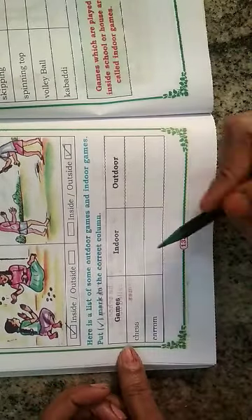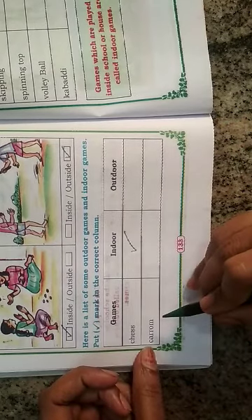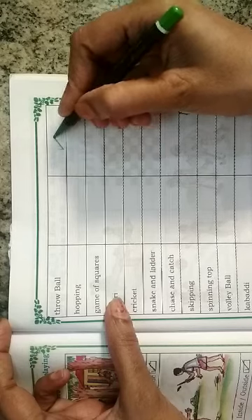First one — chess. Is chess an indoor game or outdoor game? Yes, it is an indoor game. That's why we have to put a right mark in this column. Karam is also an indoor game, so we put a right mark here. Throw ball is an outdoor game, so we put a right mark here.